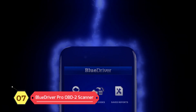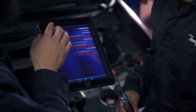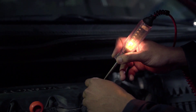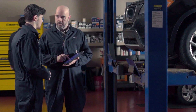BlueDriver Pro OBD2 Scan Tool. BlueDriver is the easiest way to scan and understand your vehicle like a professional mechanic. BlueDriver's enhanced vehicle diagnostics give you access to information normally available only to mechanics on their OBD2 scan tools. Now you can read and clear ABS, airbag, SRS, TPMS codes, and many more. Much more than a car code reader, BlueDriver is a diagnostic tool.